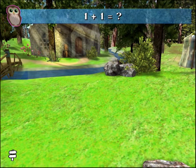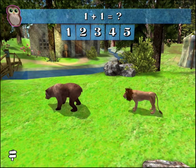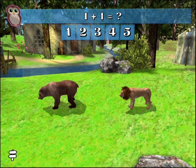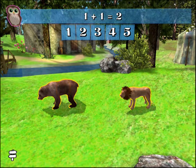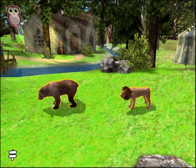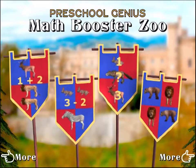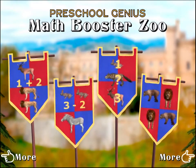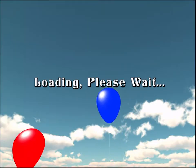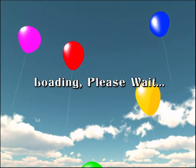1 plus 1 equals what number? 1, 2. You're right! 1 plus 1 equals 2.